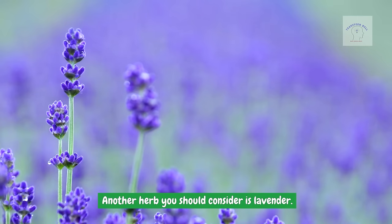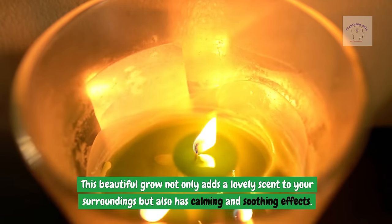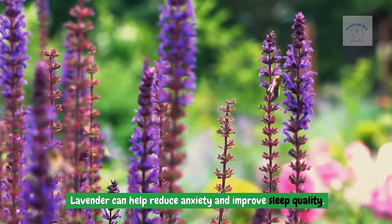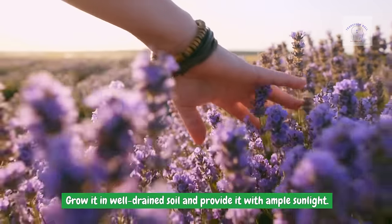Another herb you should consider is lavender. This beautiful plant not only adds a lovely scent to your surroundings, but also has calming and soothing effects. Lavender can help reduce anxiety and improve sleep quality. Grow it in well-drained soil and provide it with ample sunlight.